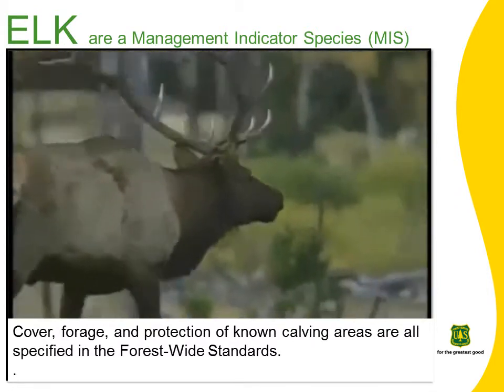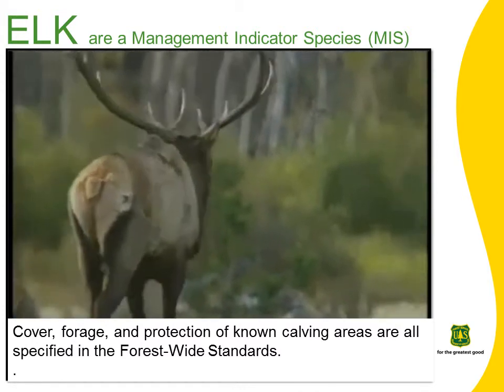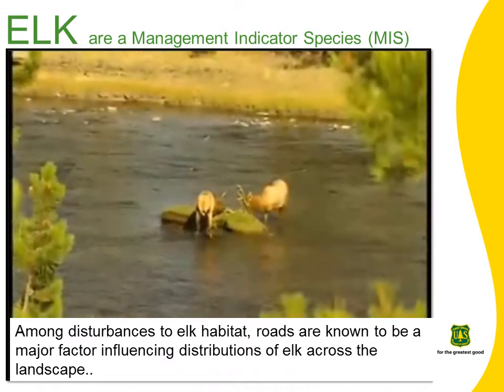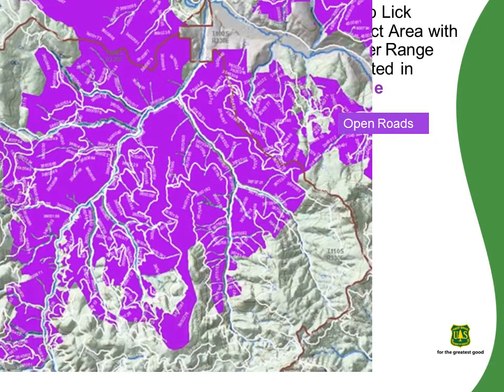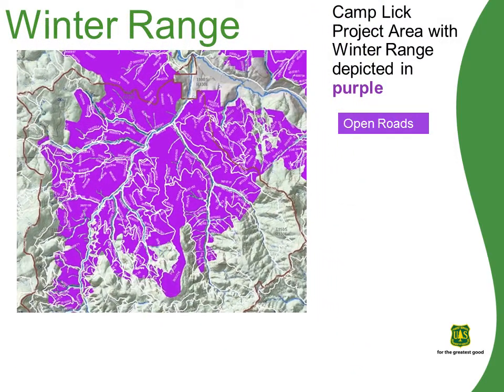Several Forest Plan standards are specified for elk, primarily related to cover, forage, and protection of known calving areas. Among disturbances to elk habitat, roads have been implicated as a major factor influencing distributions of elk across the landscape. 49% of the Camp Lick project area is designated as Big Game Winter Range and the remainder is Big Game Summer Range. Critical in this project area are the densities of open road networks, which exceed both winter and summer range management area standards and consequently contribute to a lack of security habitat patches for elk.